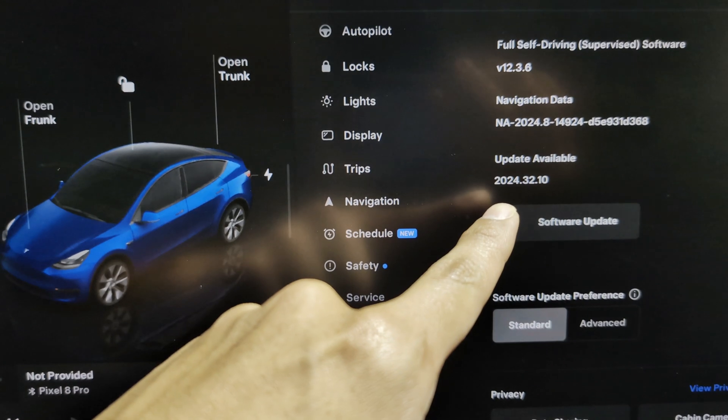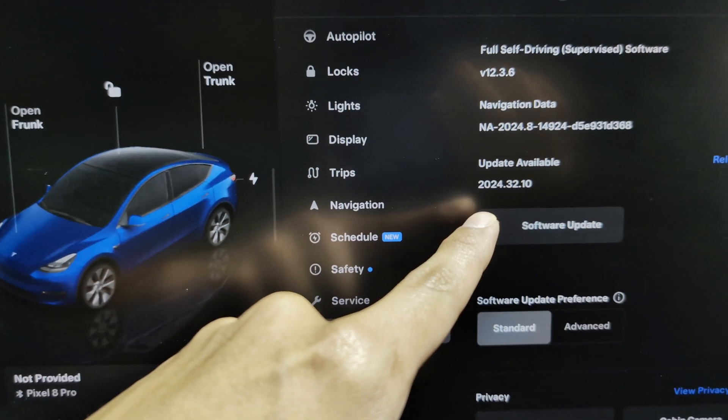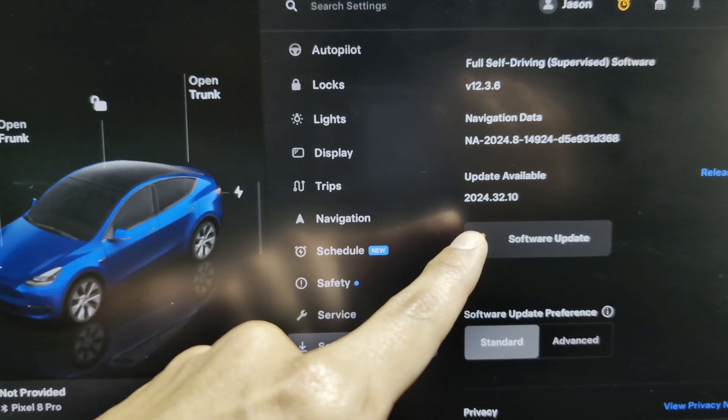You can see here that we have an update available: 2024.32.10. So what I'll be doing is going over the release notes and seeing what's new.